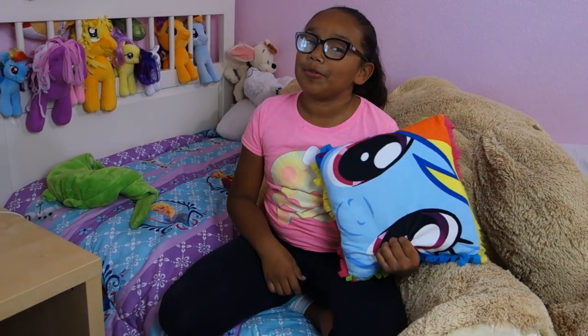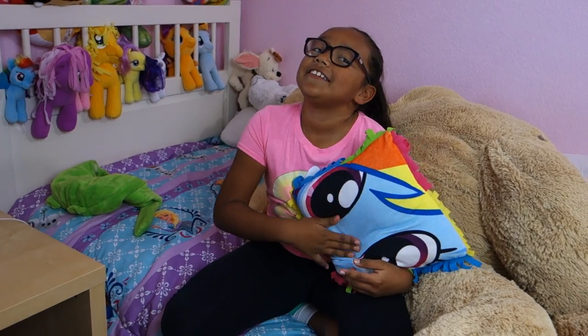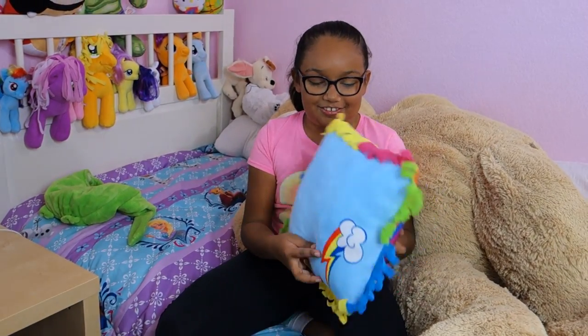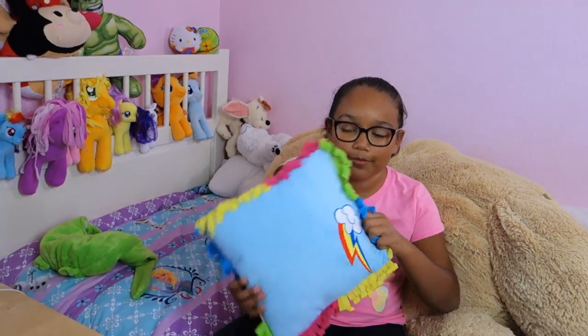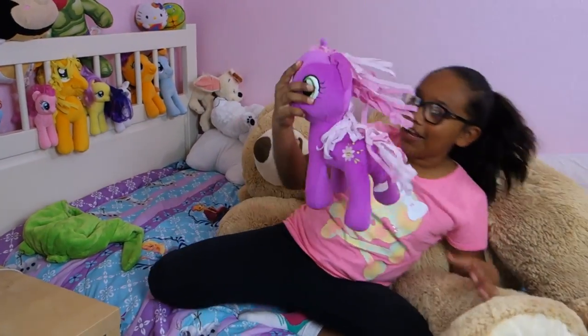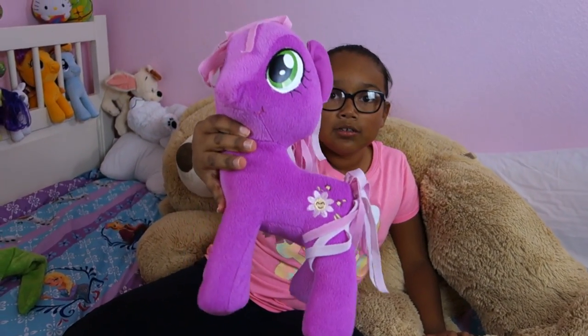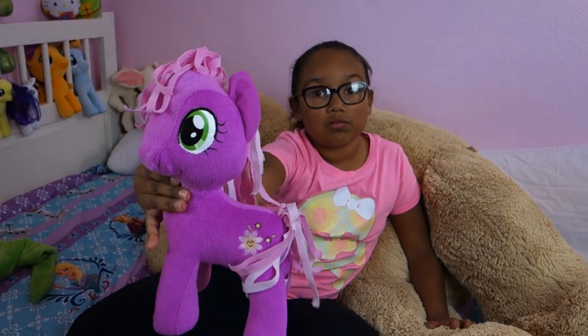I know it's not a plushie but it's Rainbow Dash — it's a pillow and it has like things sticking out to be the mane. Here's a My Little Pony plushie and it is Cherry the teacher — for the ones like Apple Bloom School and Sweetie Belle.